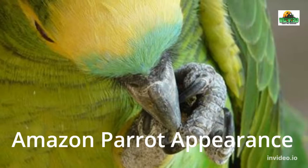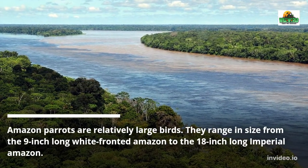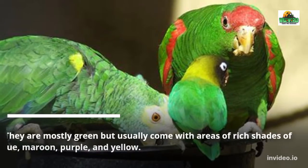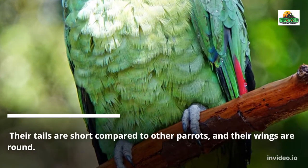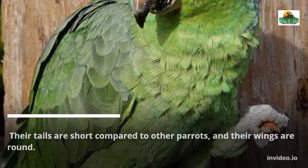Amazon parrots are relatively large birds. They range in size from the 9-inch long white-fronted Amazon to the 18-inch long Imperial Amazon. They are mostly green but usually come with areas of rich shades of red, blue, maroon, purple, and yellow. Their tails are short compared to other parrots, and their wings are round.